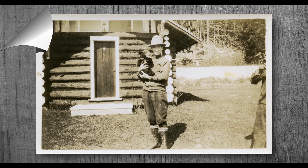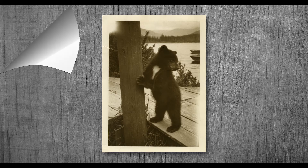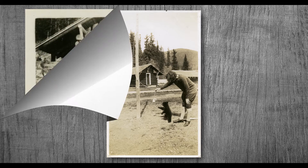One bear that is famous in Whistler is Teddy the Bear. In 1926, Teddy was found alone by Myrtle Phillip. She cared for Teddy after his mom couldn't be found. Teddy lived with Myrtle at Rainbow Lodge and quickly became popular with the guests.